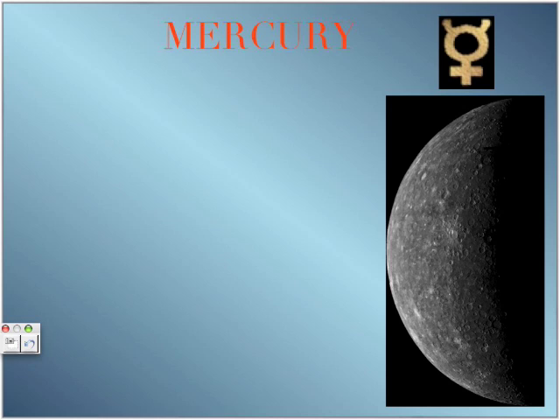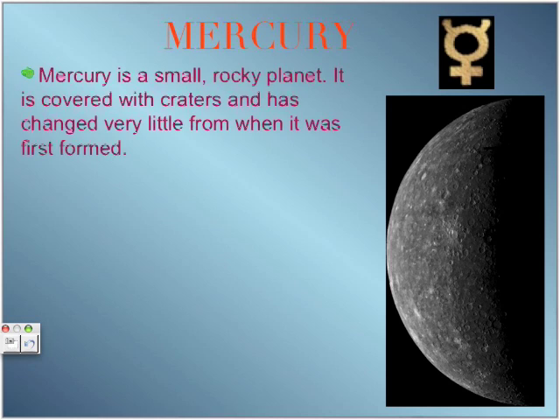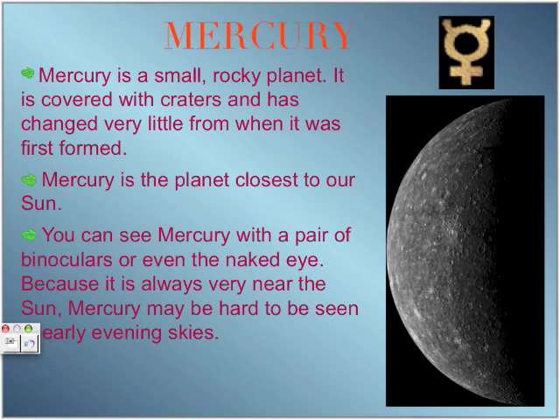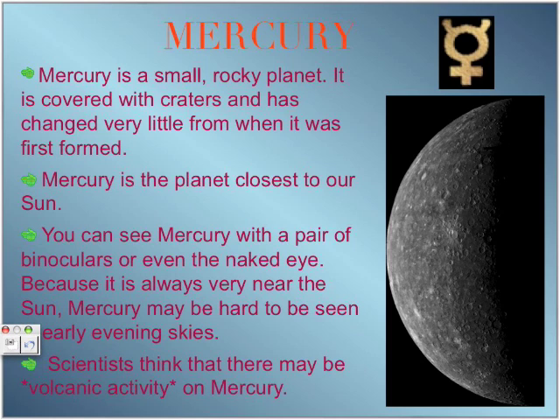Now let's start with Mercury. Mercury is a small, rocky planet. It is covered with craters and has changed very little from when it was first formed. It is also the planet closest to our sun. You can see Mercury with binoculars or the naked eye, but because it is always very near the sun, Mercury may be hard to see in early evening skies. Scientists think that there may be volcanic activity on Mercury, but they are still studying it because they are not sure.